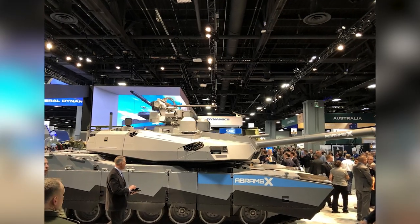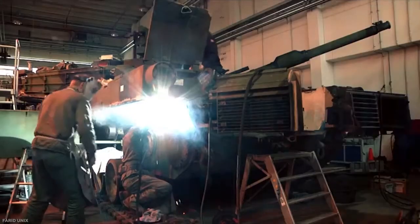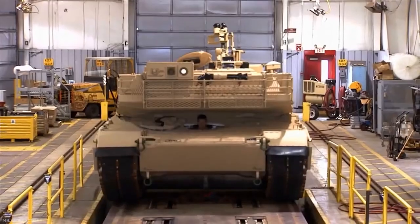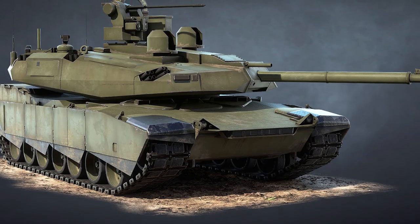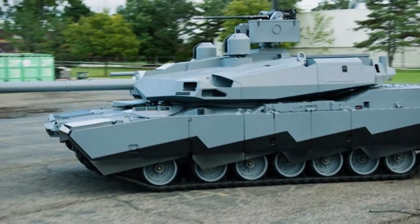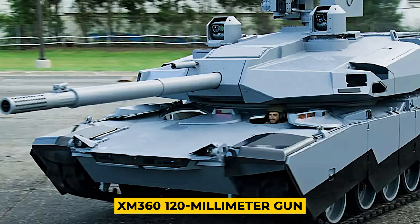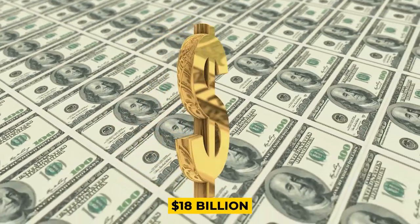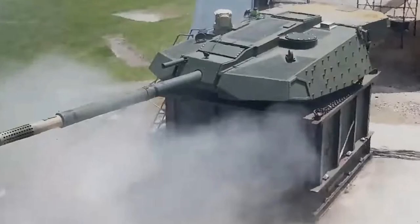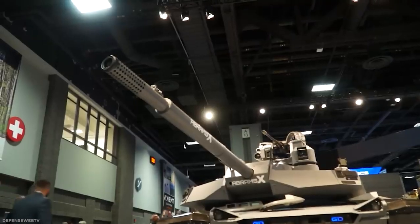Since its introduction, the Abrams X represents the most significant upgrade to the M1 Abrams, reworking both the inside and outside of the vehicle to incorporate several modern features across firepower, protection, and mobility. The new tank replaces the old M256 120mm gun with the XM360 120mm gun. Originally developed for the Future Combat Systems program of the early 2000s — which spent $18 billion and produced only one operational vehicle — the XM360 uses the same caliber and ammunition as the M256. To reduce recoil, the XM360 features a pepper-pot-style muzzle brake, and the overall gun system uses composite materials and titanium to reduce weight.